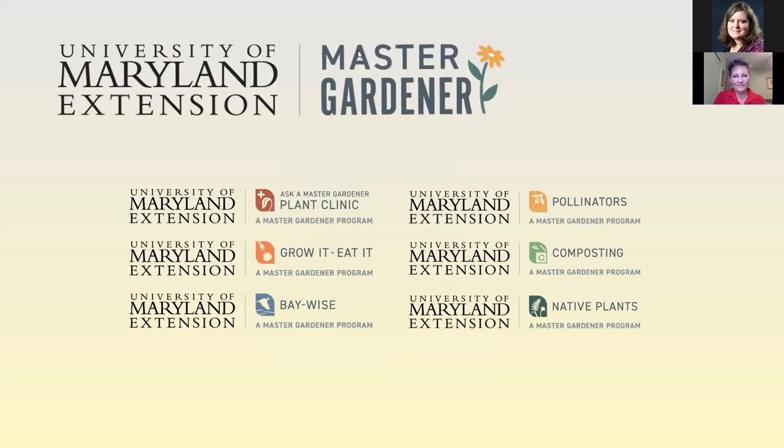We work closely with the Home and Garden Information Center and the Maryland Master Gardener Program. A couple years ago, the Master Gardener Program identified six different areas of interest, and we have specific classes in almost every one of these areas. If you're interested in a specific topic, you can check out the website to get more information.